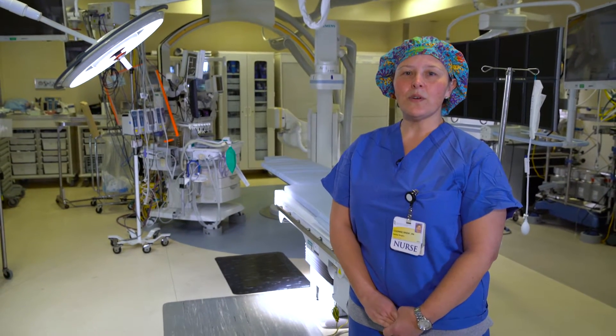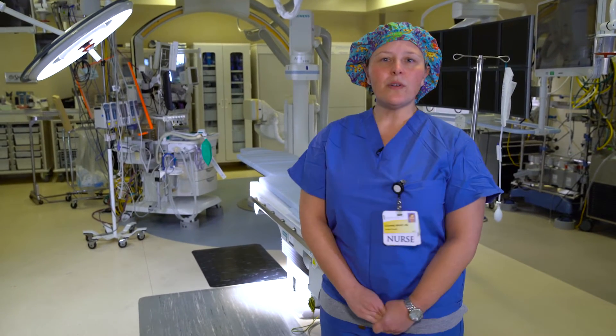Hi, my name is Kozan. I'm one of the operating room nurses that works with Dr. Kaushal in the pediatric heart program. This is our operating room.